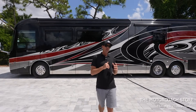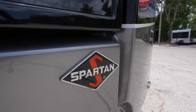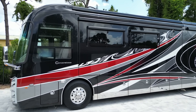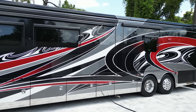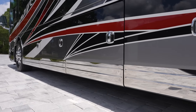We've been seeing some really nice Cornerstones come in. This one is on the Spartan K3 chassis with the Cummins X15 and 605 horsepower. I love the Integra Cornerstone paint styling — black, white, and red — a more aggressive paint scheme. You'll also notice the stainless strip running down the side of the coach.